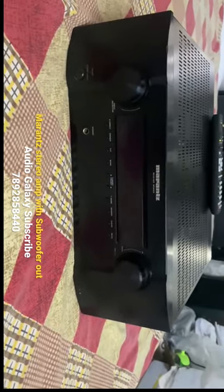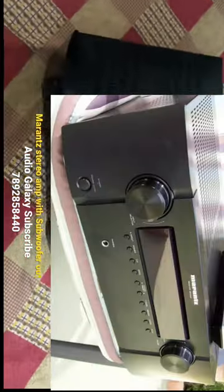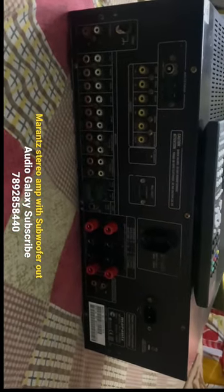It is a slim stereo amplifier. It is a mass-use size amplifier. It is 8 ohms 100 watts, 6 ohms 140 watts, 4 ohms 180 watts. It is a powerful amplifier.